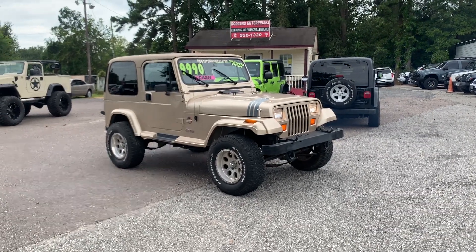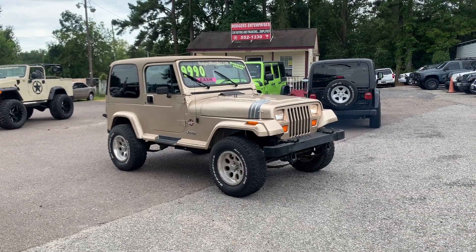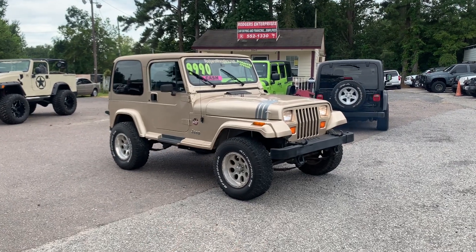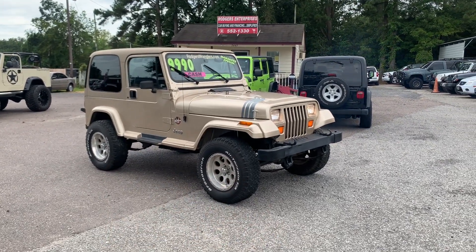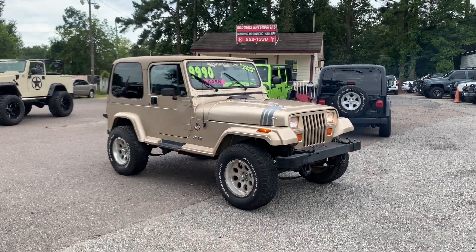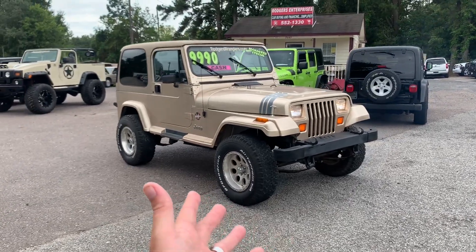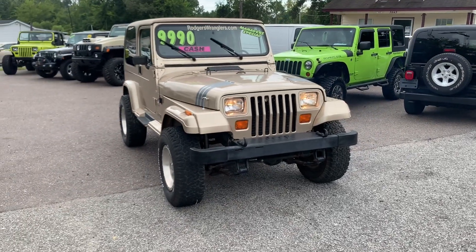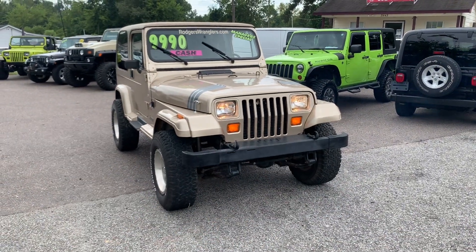We've had this Jeep for a little while and it's time to sell it, so if you're out there looking for a Wrangler and you're a cash buyer, please come by and see this one. We'll do the best we can to make you a great deal. I'll show you the current condition of the vehicle, and if it has a few little issues I'll point those out as well on camera.